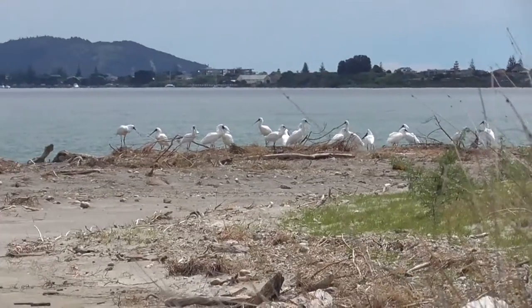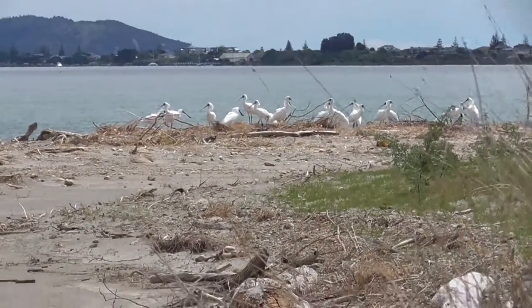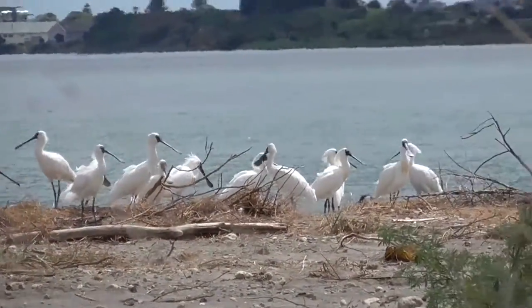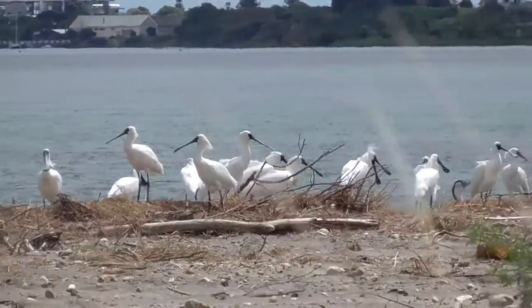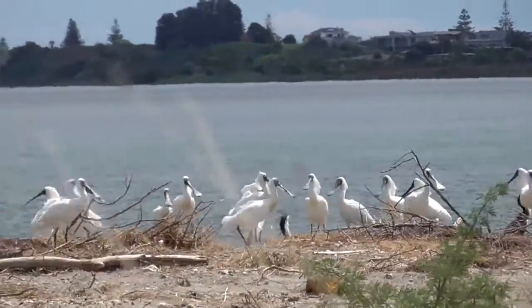Last time I was here, there was a grand total of two of these birds, which are quite rare in New Zealand. As you can see, their number has increased a fair amount. Their bills look like spoons — hence the name. There we go, we've got a whole flock of them.